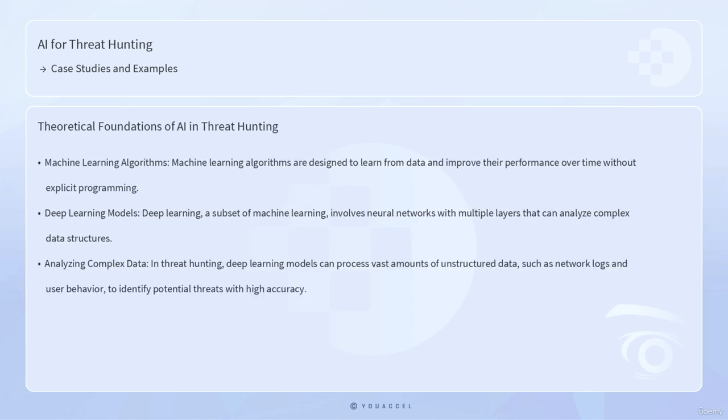The theoretical foundations of AI in threat hunting are rooted in several key technologies, including machine learning, deep learning, and natural language processing. Machine learning algorithms are designed to learn from data and improve their performance over time without explicit programming. This capability is particularly valuable in threat hunting, as machine learning models can be trained on historical data to recognize patterns and detect anomalies indicative of cyber threats. Deep learning, a subset of machine learning, involves neural networks with multiple layers that can analyze complex data structures, processing vast amounts of unstructured data such as network logs and user behavior to identify potential threats with high accuracy.